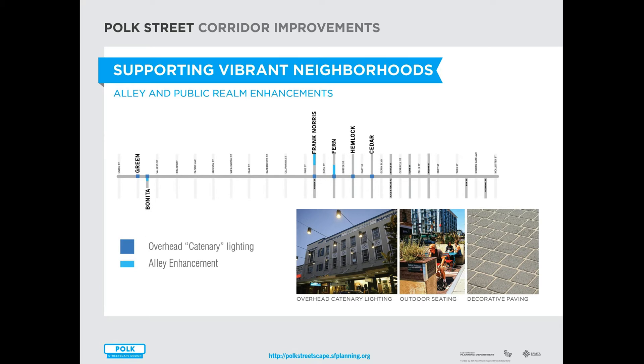The project will support vibrant neighborhoods by improving lighting and enhancing the alleys. We plan on installing overhead catenary string lighting across some of the intersections and alleys as a placemaking effort. There are also plans to improve the alleys with decorative paving, landscaping, and seating elements on Frank Norris and Fern Alley.